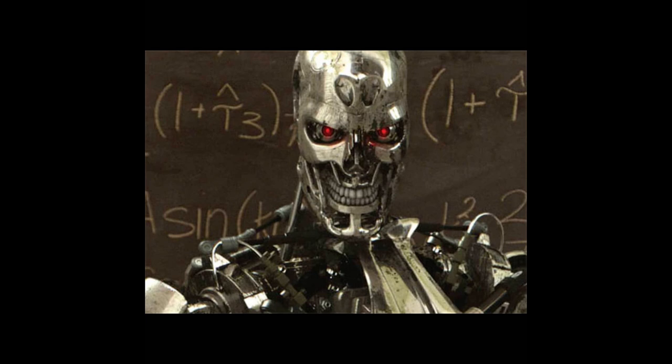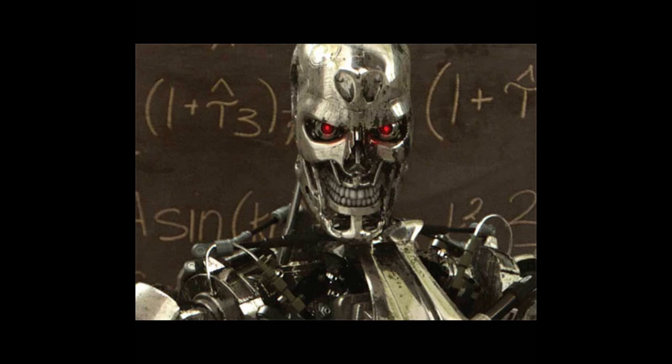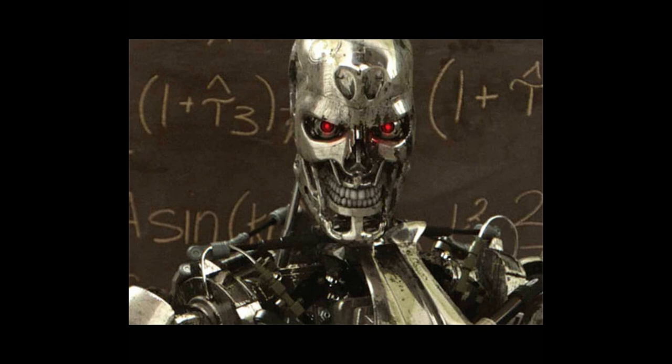Hello and welcome to Skynet Terminator model. Today's episode: the T-888. The T-888 is a variant of the T-800 Terminator mass-produced by Skynet. The T-888 has been nicknamed by the resistance fighters as T-888 or simply Trip-8.